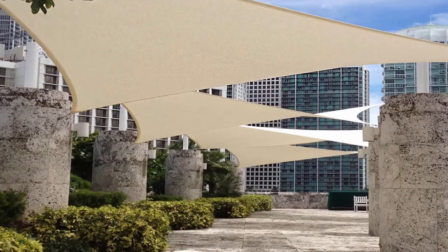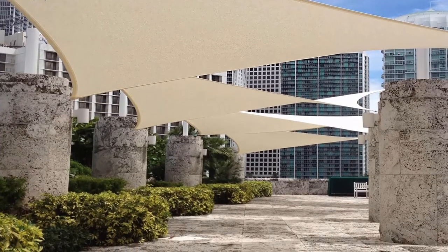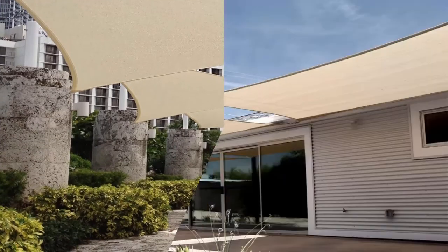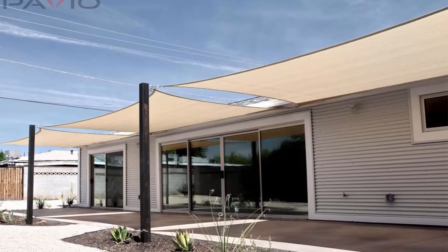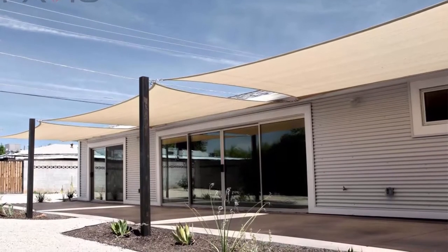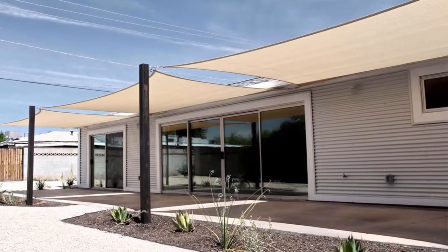Ideal sun shade sail solutions are widely used over a patio, lawn, garden, pool, pond, deck, kale yard, courtyard, backyard, dooryard, park, carport, pergola, sandbox, driveway, or other indoor/outdoor areas. Make your patio privacy safe.